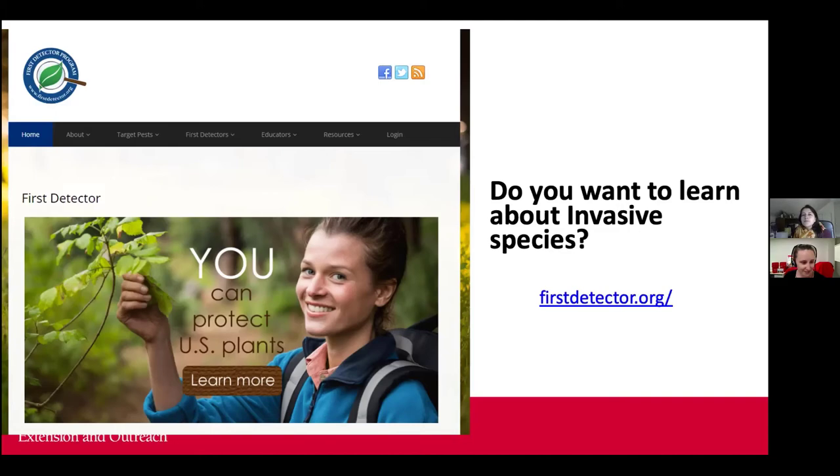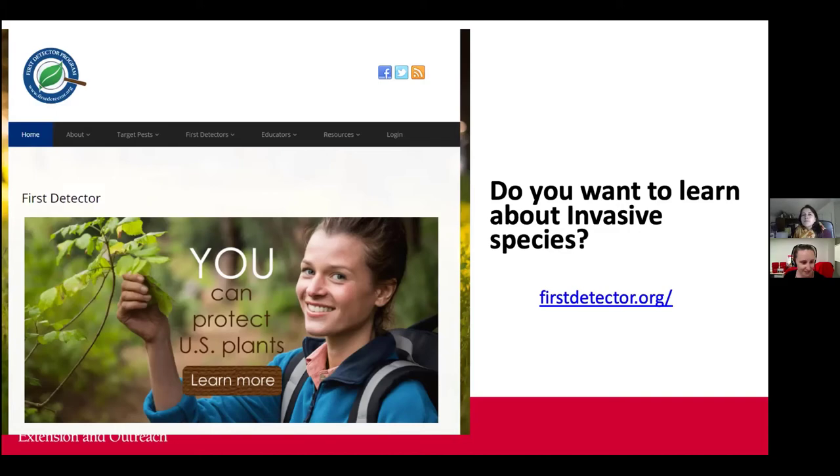Remember, we're here to help. Thank you for participating, and hopefully we'll see each other sometime soon. Thank you so much, Lena. Bye everybody.